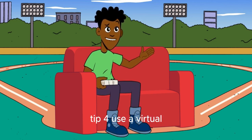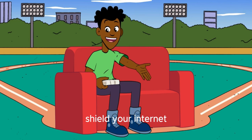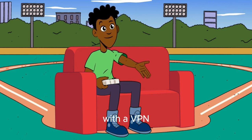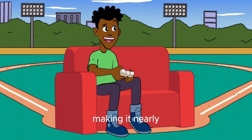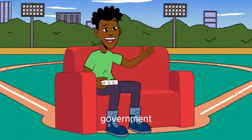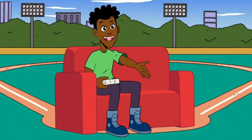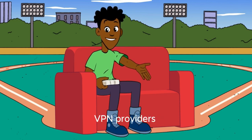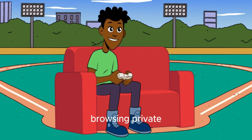Tip 4: Use a virtual private network (VPN). Shield your internet activity from prying eyes with a VPN. A VPN encrypts your connection, making it nearly impossible for hackers, ISPs, or government agencies to snoop on your online activities. Look for reputable VPN providers like NordVPN or ExpressVPN to keep your browsing private and secure.